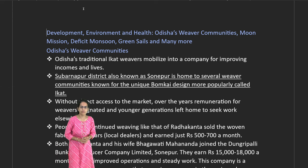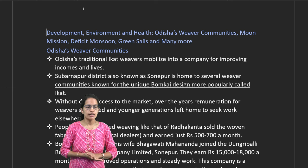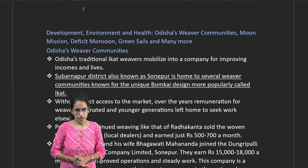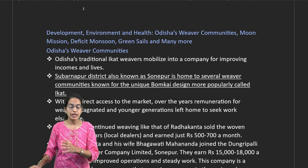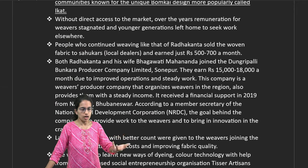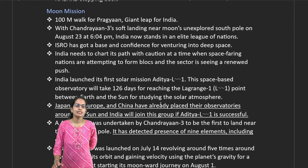Welcome. Let's talk about some of the developments from Down to Earth. The first is the Urisa weaver community — the ikat weavers — known for their unique Bombkai designs. They now have to compete with the main market, specifically factory-made produce and factory-produced yarns.